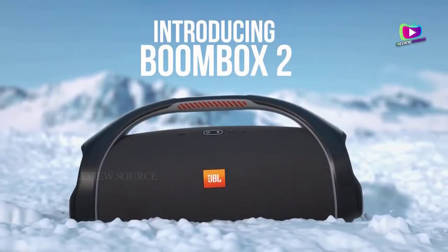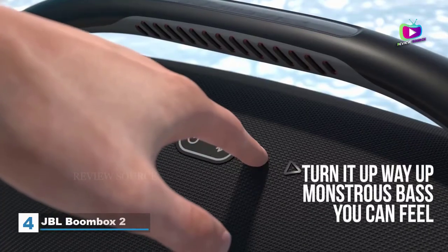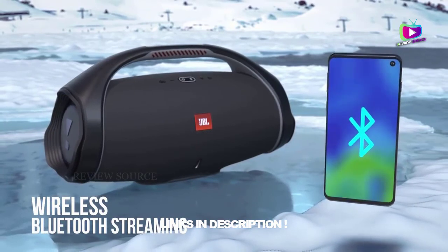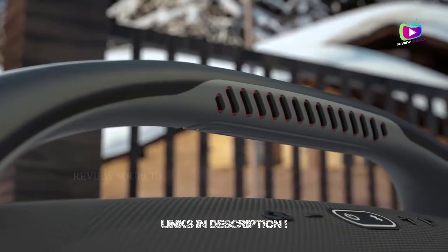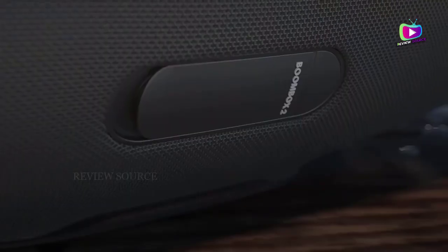At number 4: the JBL Boombox 2. JBL's second-generation Boombox 2 doesn't really look different from the original, but it's more energy efficient with a new Bluetooth 5.1 chipset. The speaker weighs about 1.5 pounds more — 13 pounds or 5.9 kg — which means the added weight went into other components besides the battery, which is the same capacity.